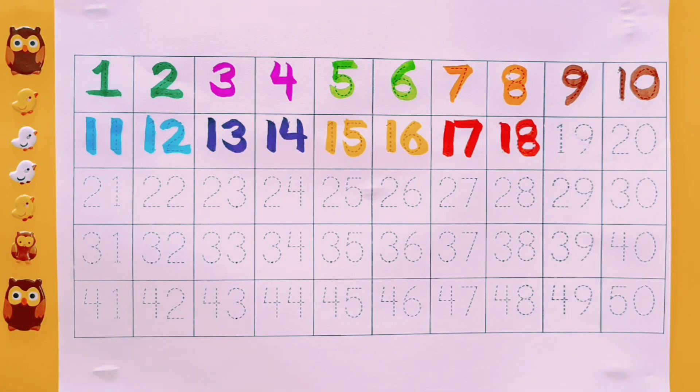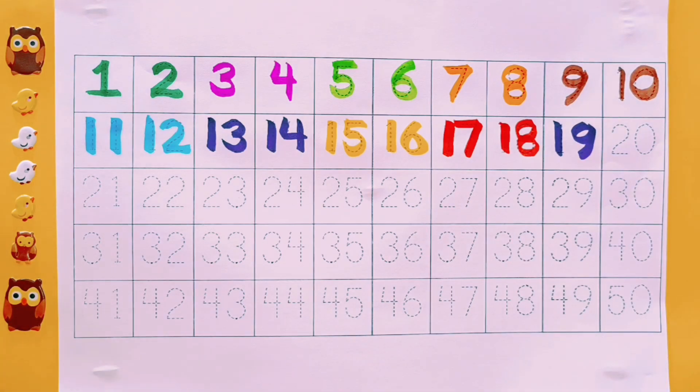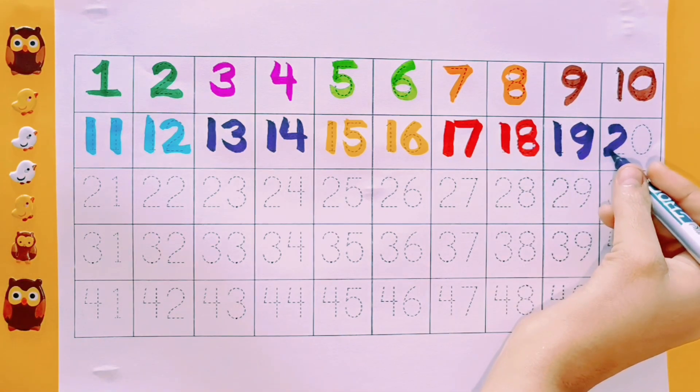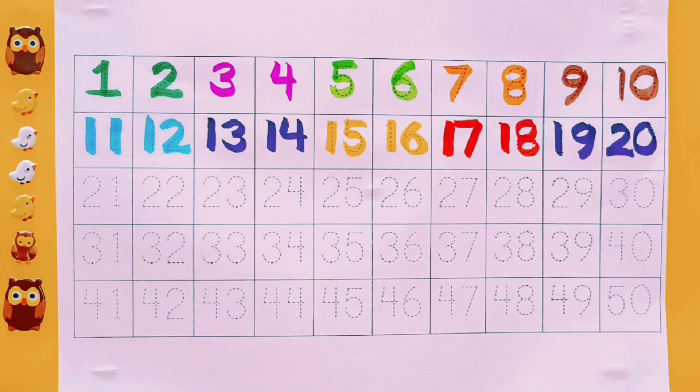18. Red color. 19. Purple color. 20. Purple color.